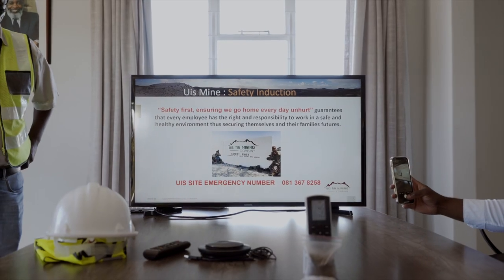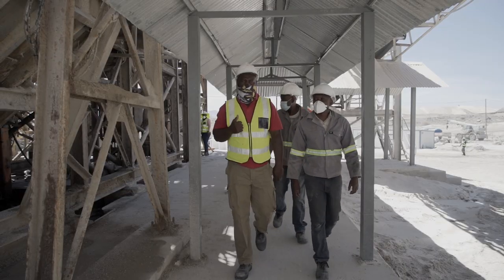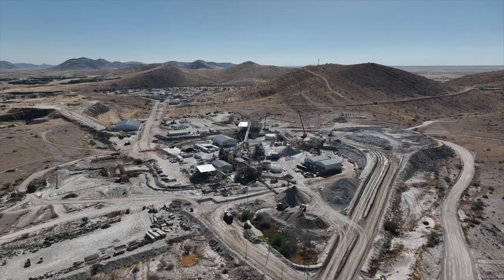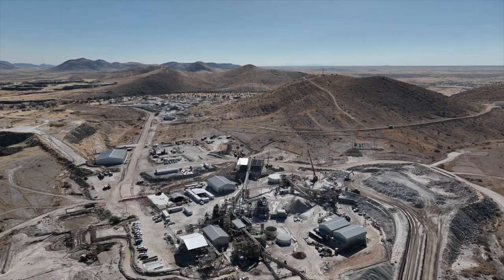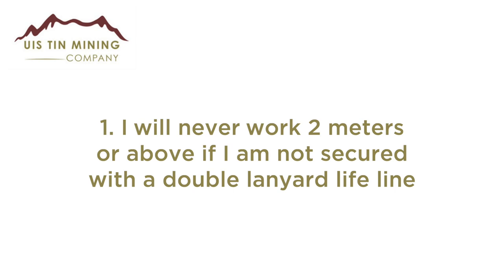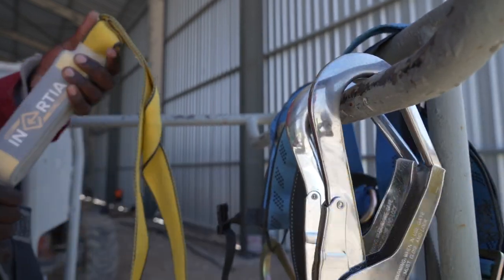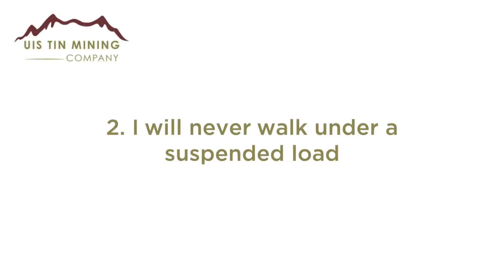Note that all mining equipment have right of way in all instances. The 10 life-saving rules were recently introduced at the West 10 Mining Company due to the high regard placed on safety, and you are required to read and respect them at all times. Rule 1: I will never work two meters or above if I am not secured with a double lanyard lifeline, as this is also a legal requirement for people working at heights.